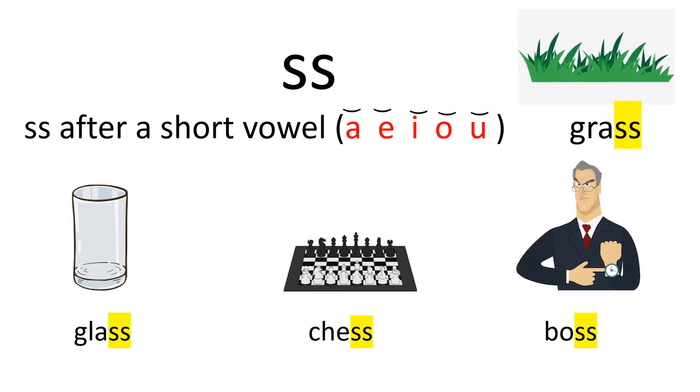When a word has the final sound S, it is spelled with the following rule: SS after a short vowel — A, E, I, O, U — as in grass, glass, chess, and boss.